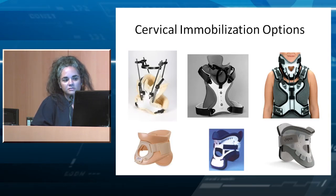Ways to immobilize the cervical spine include the halo, which most patients do not like, nor do they like the Minerva brace or the CTO brace. We also have the Philadelphia collar, Miami J, and Aspen collar, which patients seem to tolerate a little better.